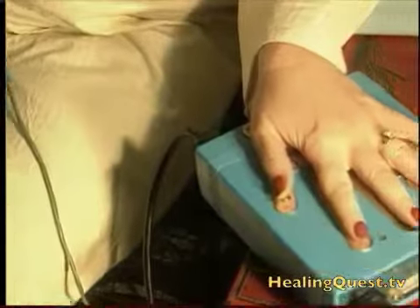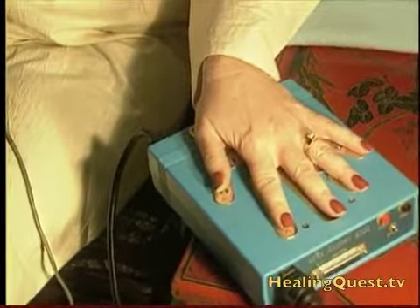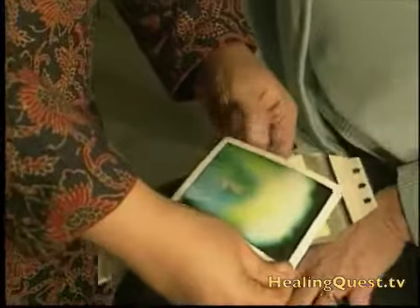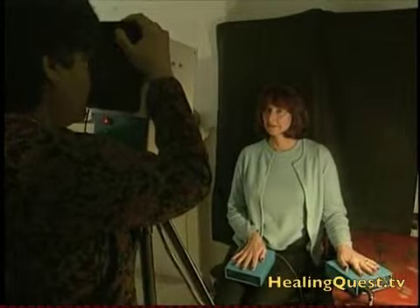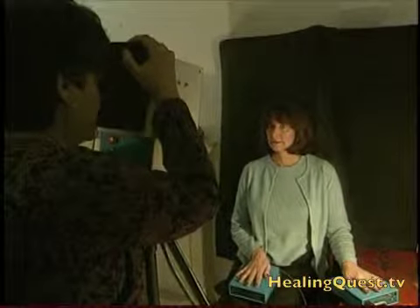These are biofeedback sensors. When you put your hand on them, they pick up information about your biofeedback parameters. We'll take a before and an after and we'll see the changes that happen in your biofeedback field. We use it basically to measure the changes that happen when you go into the dome.